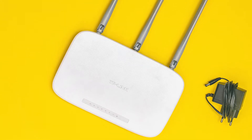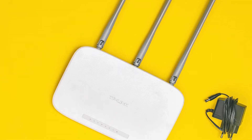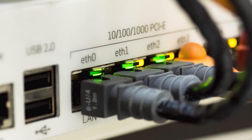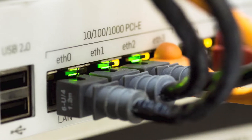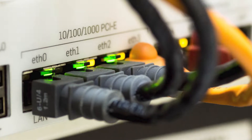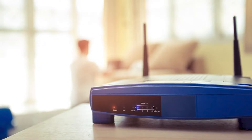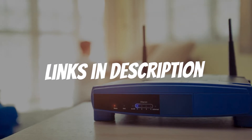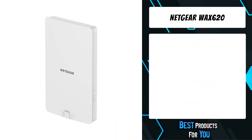Are you looking for a wireless access point for home? In this video, I will show you the five best wireless access points for home based on my personal opinion and hours of research. If you want more information and updated pricing on the products mentioned, be sure to check the links in the description down below. The fifth product on the list is the Netgear WAX 620.